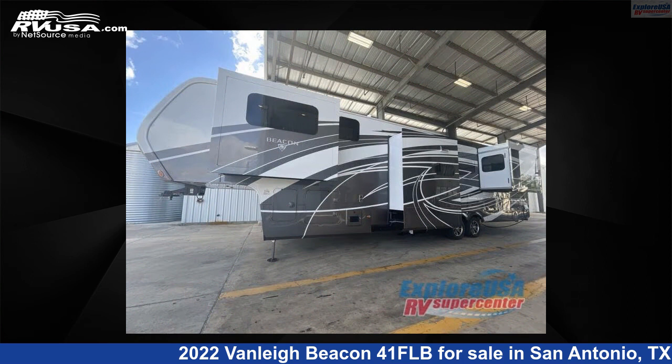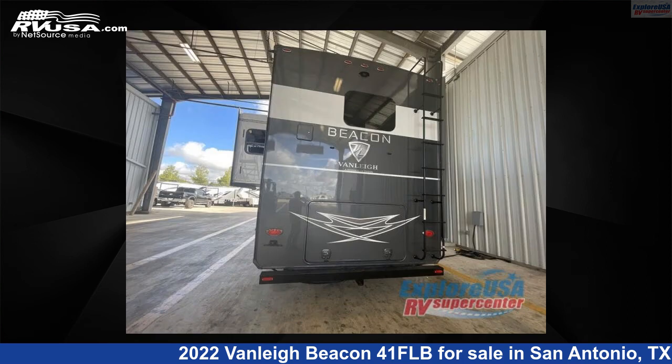This new Vanley is 42 feet 0 inches in length and features five slide-outs, sleeps six, and 70 gallons fresh water capacity.